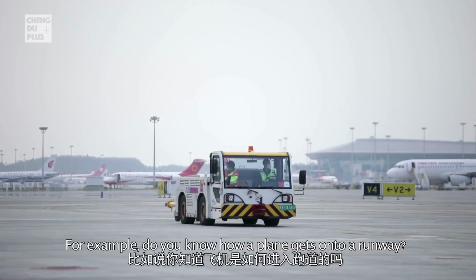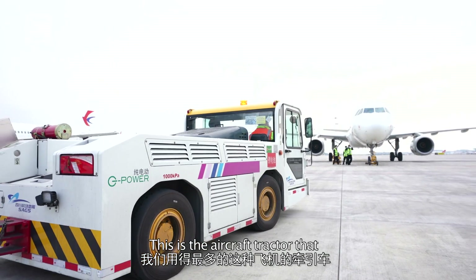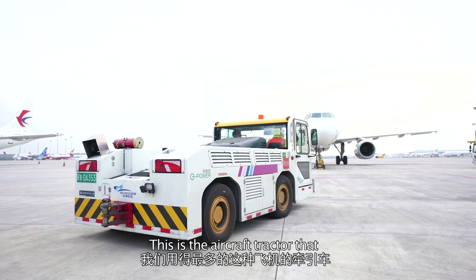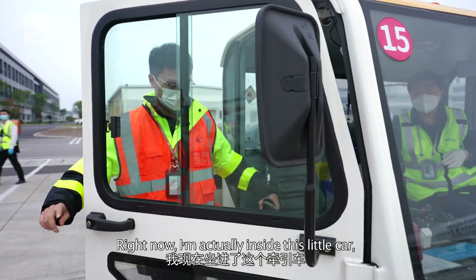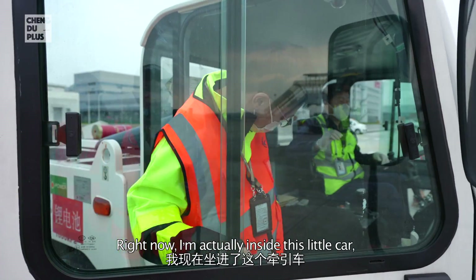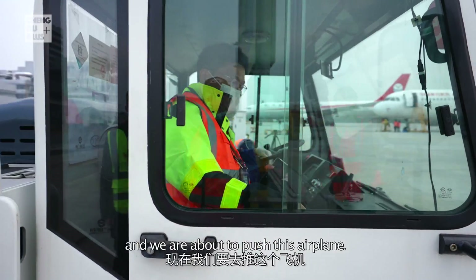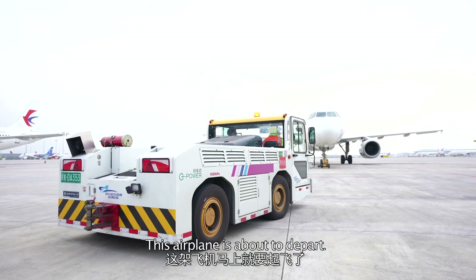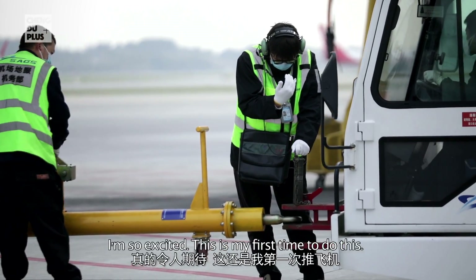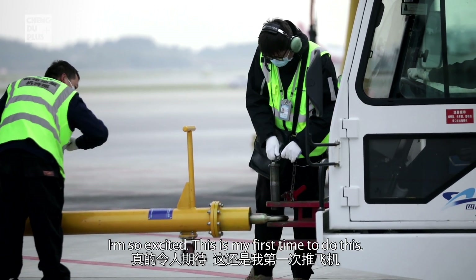For example, do you know how a plane gets onto a runway? Right now I'm actually inside this little pushback car and we're about to push this airplane. This airplane is about to depart — so exciting, it's my first time to do this!